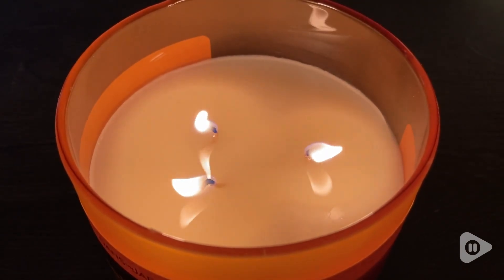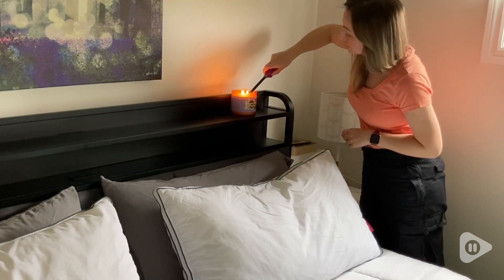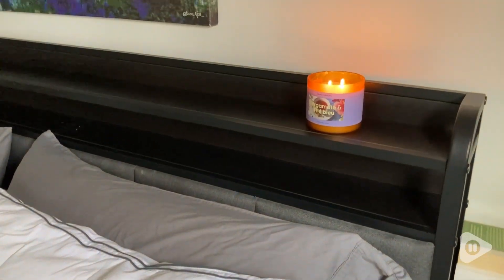These candles, to me, have a really luxe feel to them. I love the wood grain caps on them and the frosted amber glass containers.